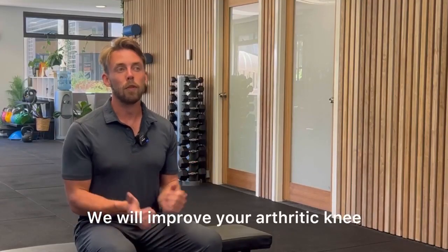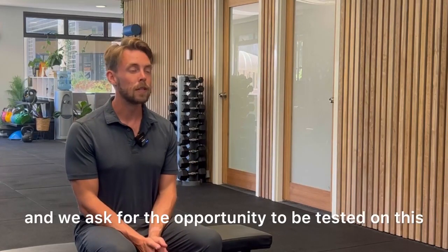We will improve your arthritic knee and we ask for the opportunity to be tested on this.